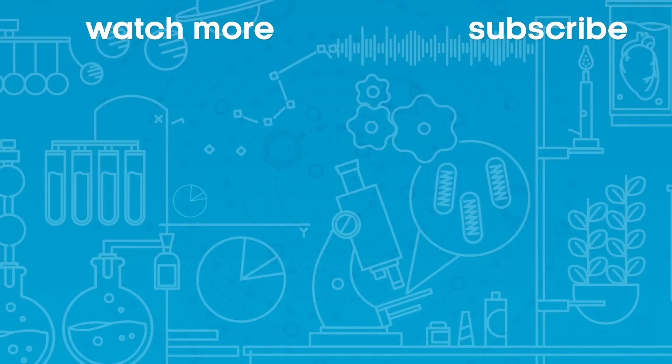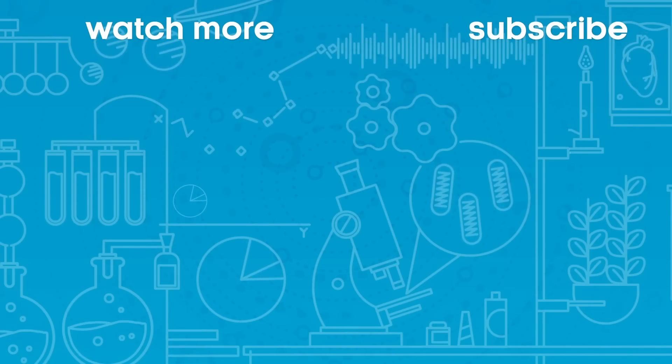To find out more about living sustainably, you can watch the rest of the videos in this series and don't forget to subscribe. I'll see you next time.